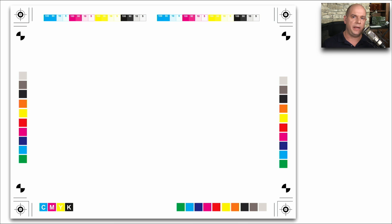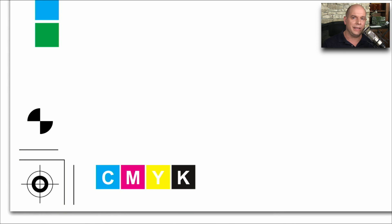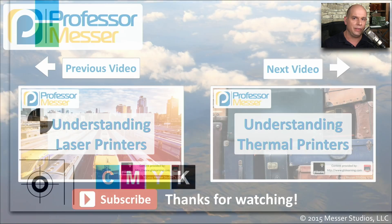Here's an example of one of these test pages on an inkjet printer. You can see there are a number of diagrams and different colors on the page, so that you can examine it and make sure the alignment of the nozzles is exactly the way that it should be.